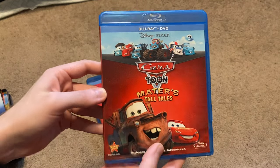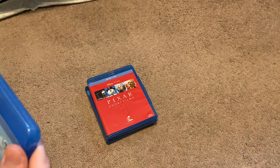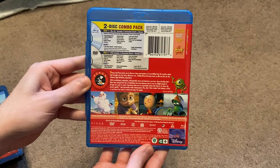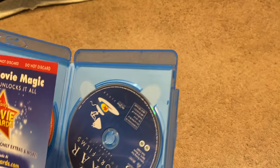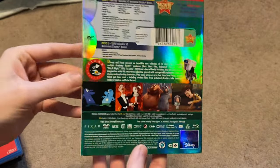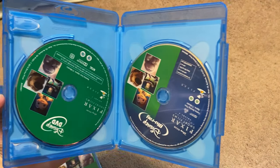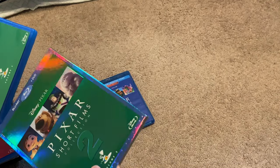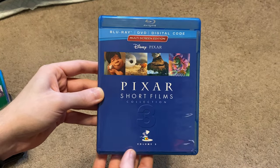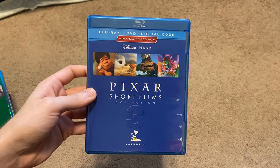First off, we have Cars Toon: Mater's Tall Tales. And then the three volumes of the Pixar Short Films Collection. Here's Volume 1. Here is Volume 2. And last but not least, Volume 3. So there you go.